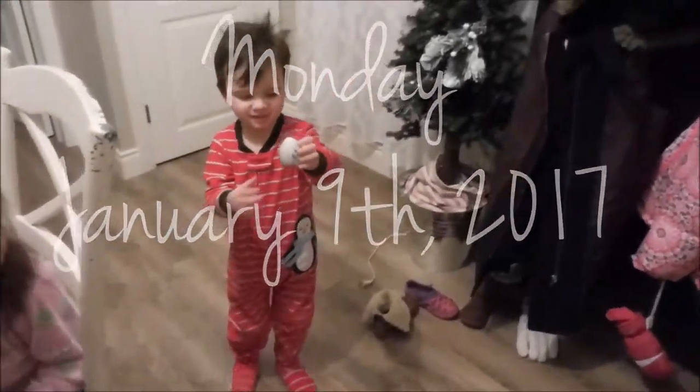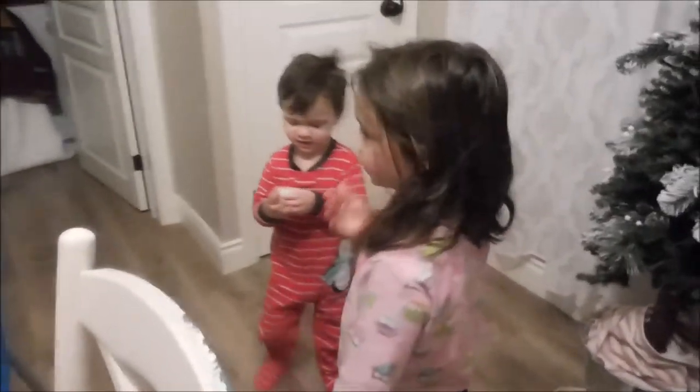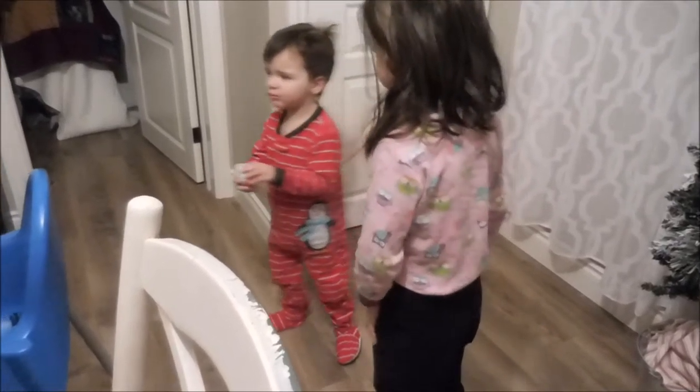Surprise egg! Yes! Surprise egg! It's your birthday! I have a surprise egg to open. Mommy, it's your birthday.